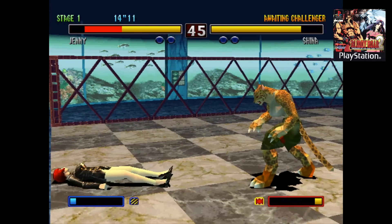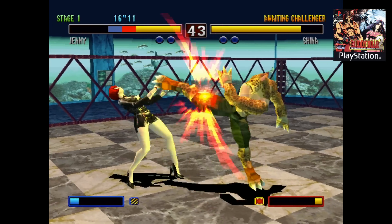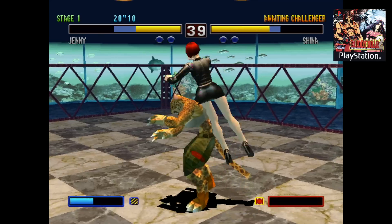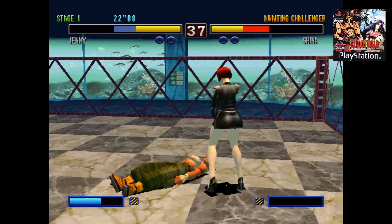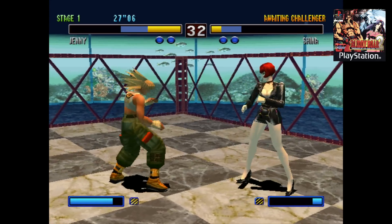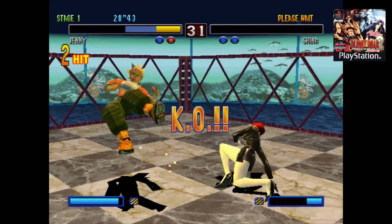I also wanted to test out some PS1 emulation. I know it's not hard to emulate and it does work well on the Raspberry Pi 3, but I wanted to make sure we had full speed PS1 emulation on the Atomic Pi. This is Bloody Roar 2, one of my favorite fighting games, and this is actually harder to emulate than Tekken 3, so I wanted to throw this in here.